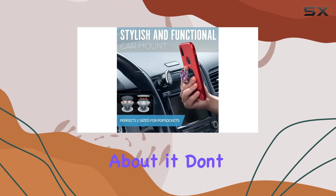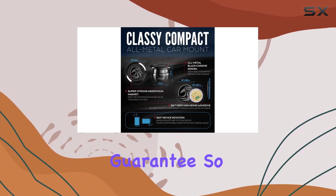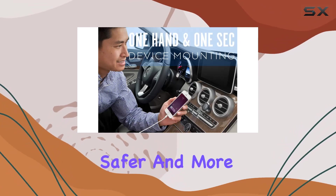If you're on the fence about it, don't worry — they've got your back with a satisfaction guarantee. So why not make your drive safer and more comfortable?